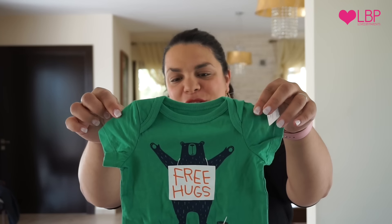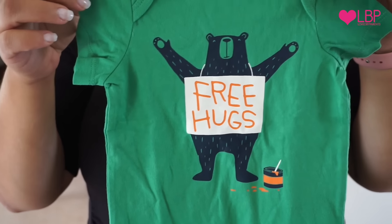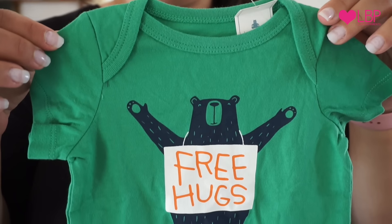So first up we went to Gap and bought this lovely little cute baby vest that says 'Free Hugs' on it. I absolutely love things with slogans on. I really like the colour green — just think it's really cute and really sweet.